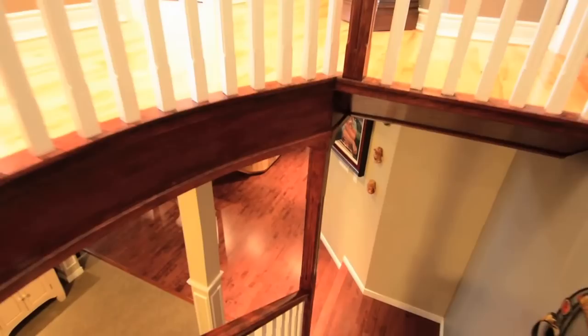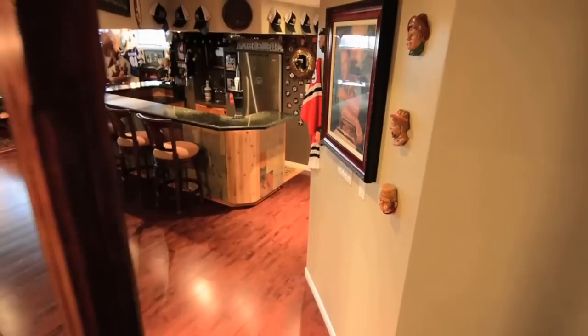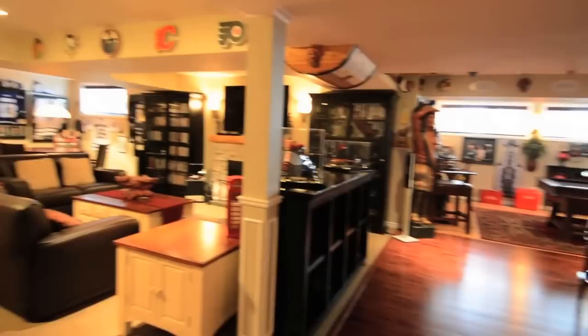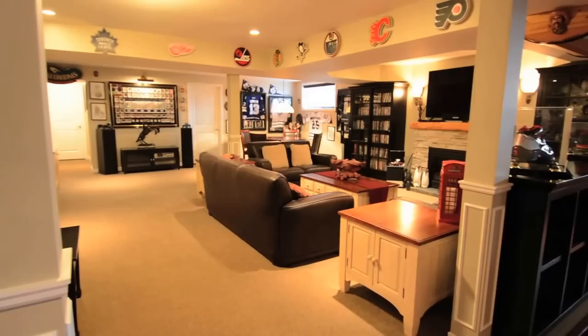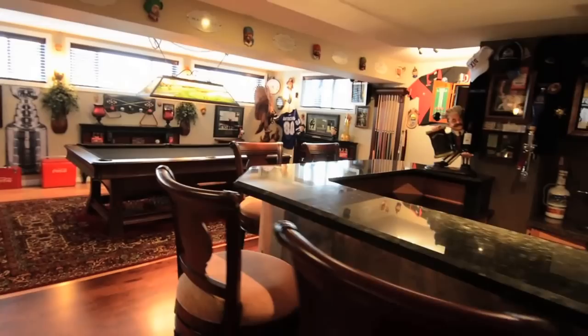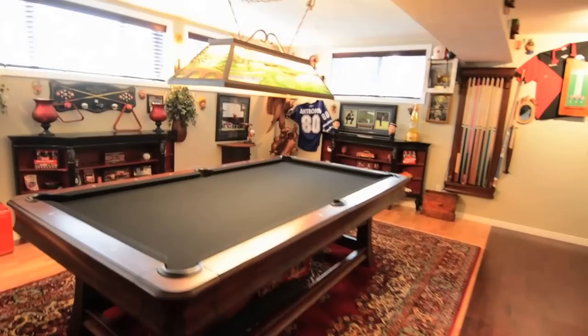The lower level is a recreational and entertainment oasis. The bar and games area is ideal for friendly, informal socializing around a wet bar with granite countertop, stainless steel fridge, a flat screen TV, and hardwood flooring.